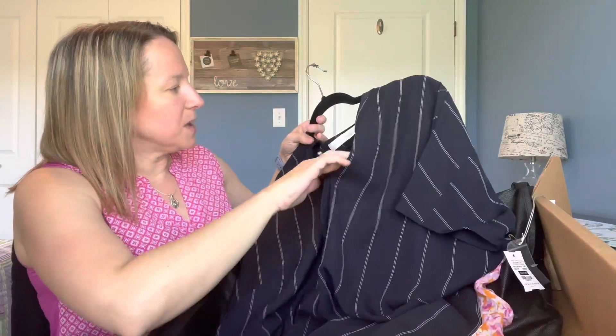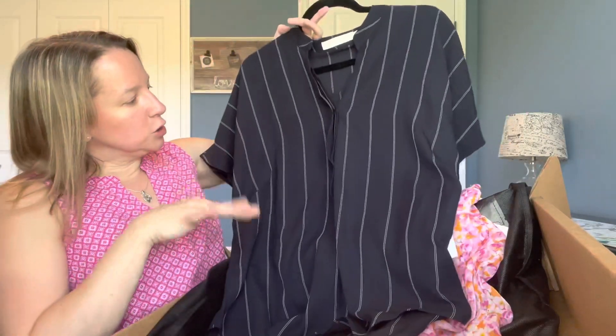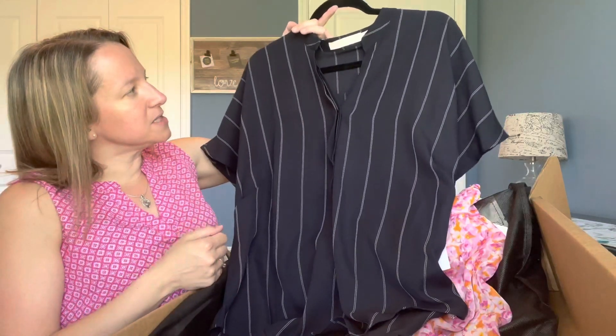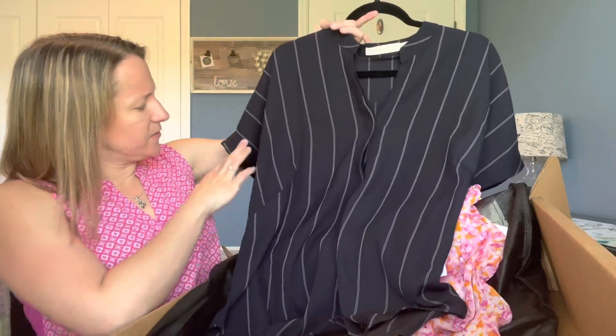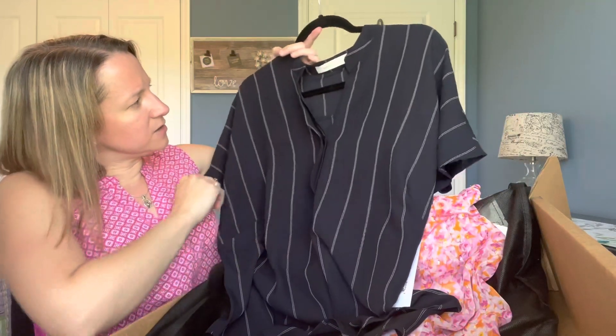There's also a top by Bishop and Young, size medium — more of a blue with white stripes and one button in the front. I've never tried anything like this before so I'm not sure if I'm going to like it.